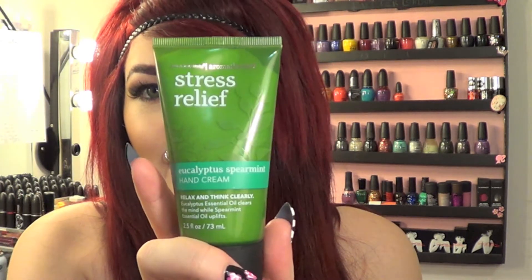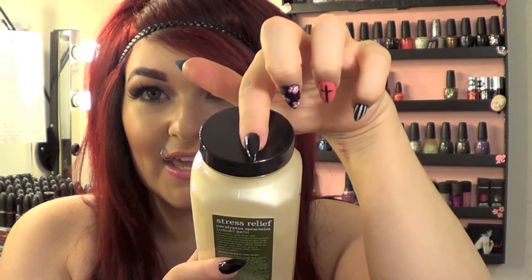The last two things from the first bag aren't fall-related — they're from the aromatherapy line Bath and Body Works keeps in the back corner of the store. I picked up the stress relief eucalyptus spearmint hand cream just to stick in my purse and take with me. I also got the stress relief eucalyptus spearmint luxury bath. The lady in the store said it makes really luxurious big bubbles in the bath. I normally use Lush products for bubble baths, but I figured I'd try something different. She said you only need half a capful for an entire bath, so it should last a while. I'm pretty excited about this one.